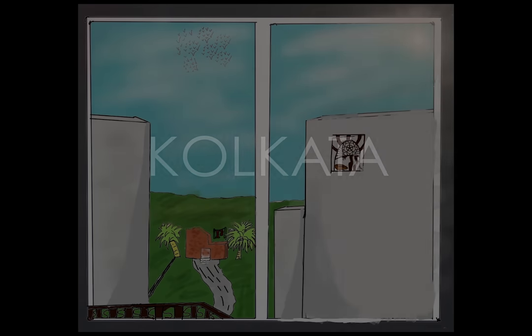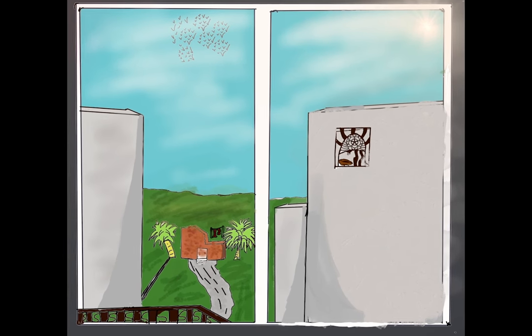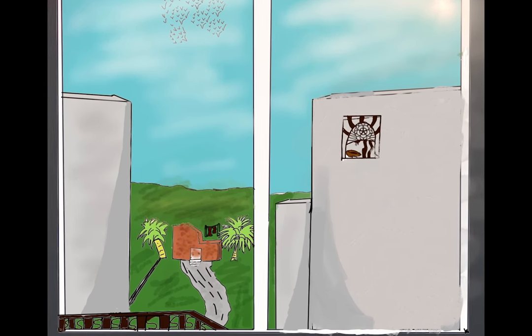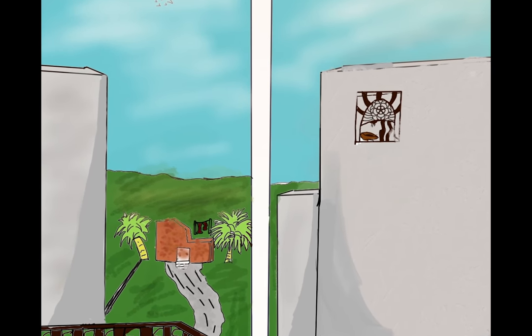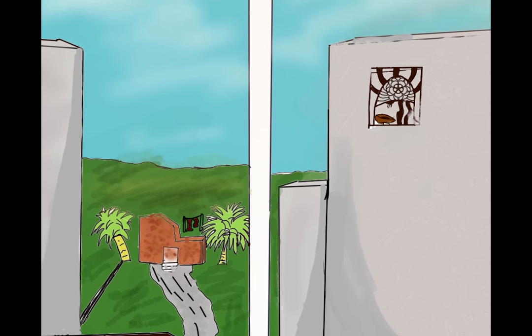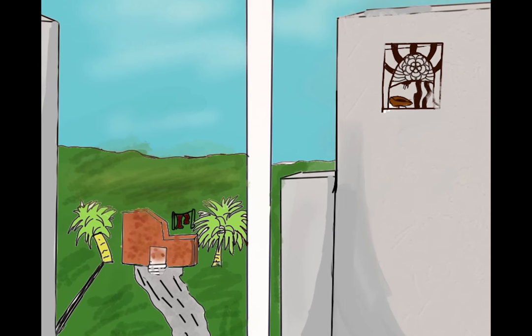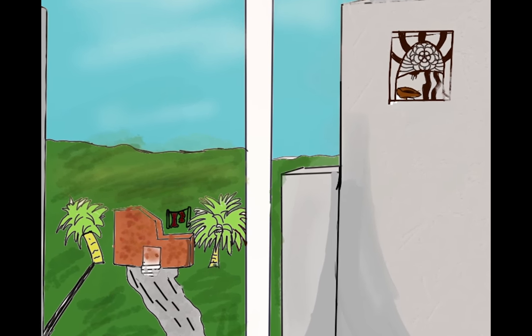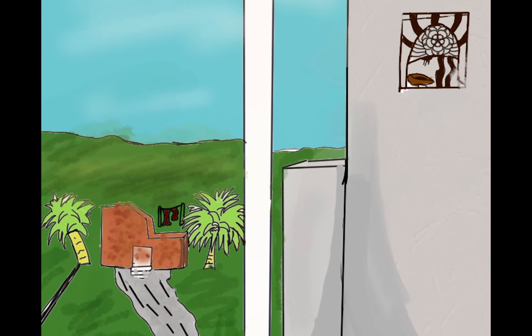I see my grill with a lock on it, and inside the window grill there is a broken sparrow's nest. Behind my window sill I see lots of plants growing on the border of my complex. There is another house and it's orange in colour.